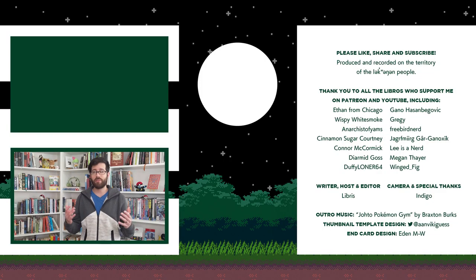Our next stream is scheduled for March 12th at noon Pacific time. If you're watching this video the day it comes out, that's tomorrow. We will be redesigning Ditto and Porygon. If anything changes with the schedule at the last minute, I will leave a pinned comment below. Thank you for watching, and thank you to Banana Meteor for joining me today. Thank you to all of the Libros who support me through Patreon or YouTube channel memberships, especially luxury patron Ethan from Chicago. I'll see you in the next chapter.